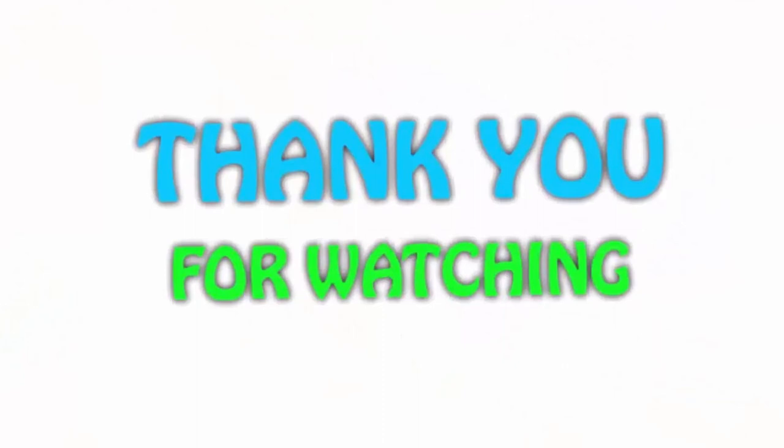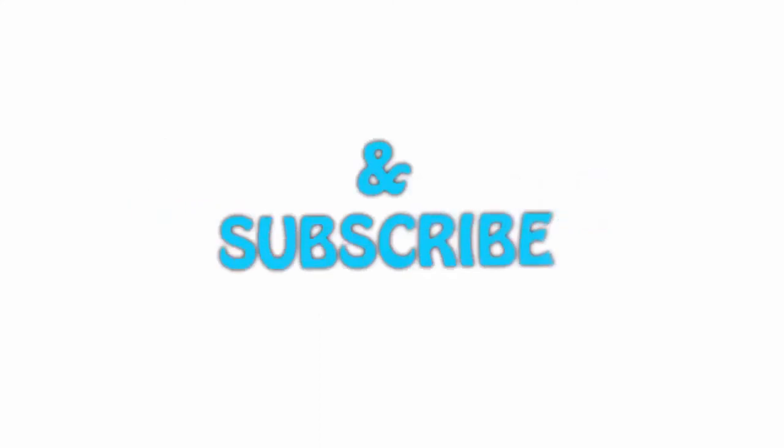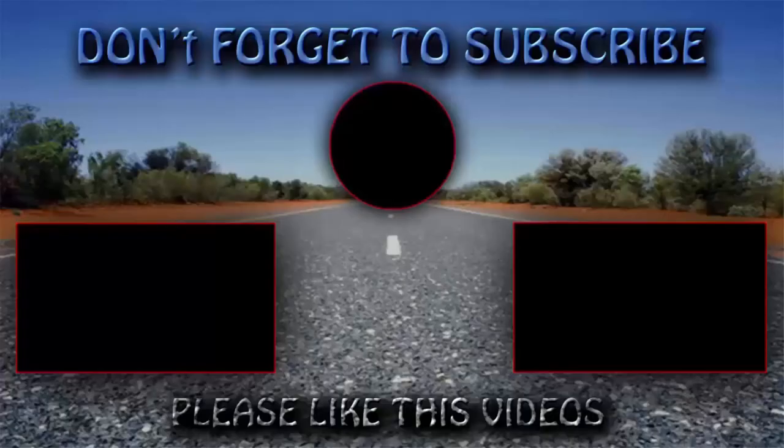If you like this video, please hit the like button below, share with your friends, and be sure to subscribe. See you next time!